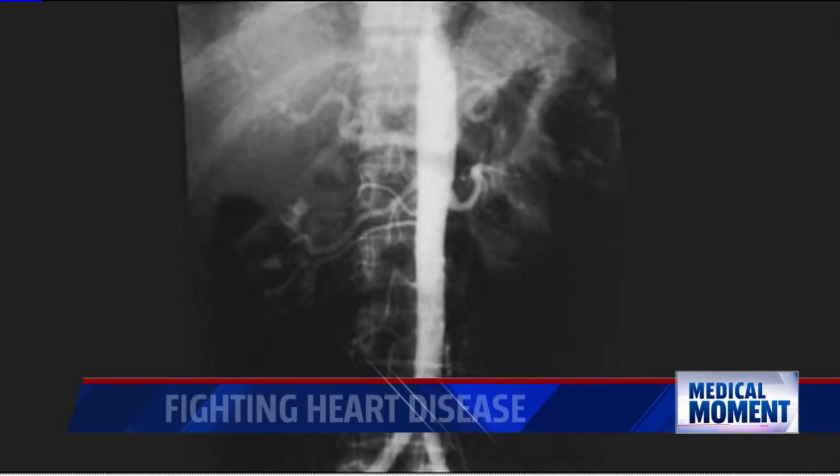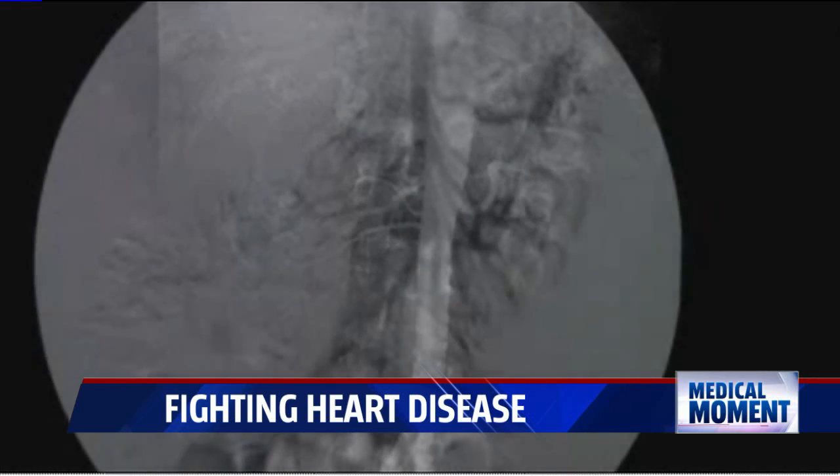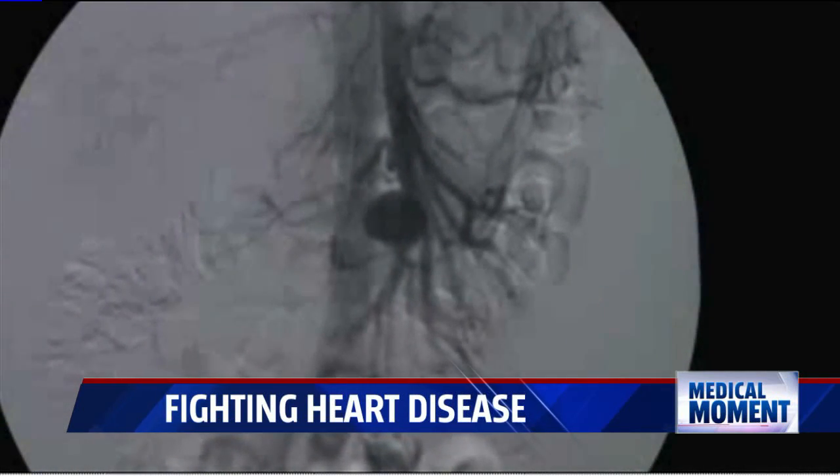An abdominal aortic aneurysm is a serious health problem that's not well known among the general public, and neither are its symptoms. What we want to do is fix it before it gets to the point of having symptoms.